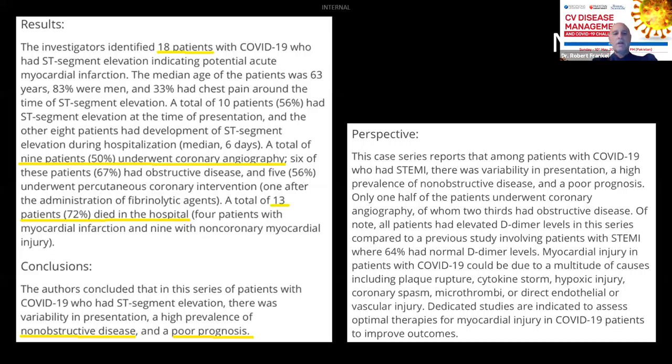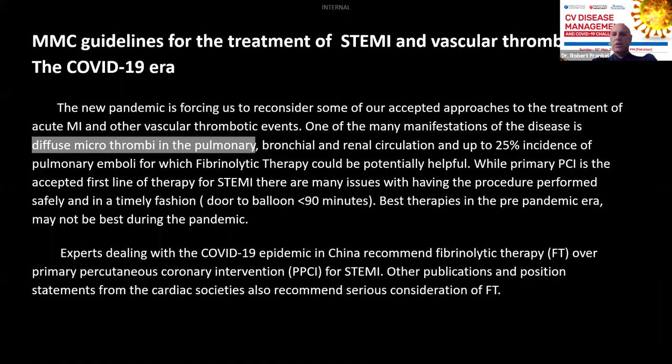In this series of COVID-19 patients with ST elevation, there was variability in presentation, a high prevalence of non-obstructive disease, and a poor prognosis. Reports from China suggested that trying thrombolytics is not a bad idea. When I have clotted vein grafts full of clot from top to bottom, I think thrombolytics are also a good therapy. This new pandemic era is forcing us to reconsider accepted approaches to acute MI care. One of the many manifestations of COVID is diffuse microthrombi in the pulmonary artery — clots going to peripheral circulation, lungs, kidney, and brain — and fibrinolytic therapy should potentially be helpful.